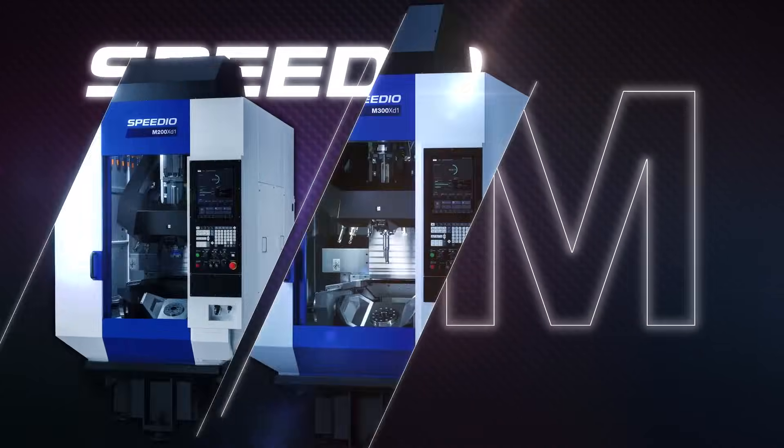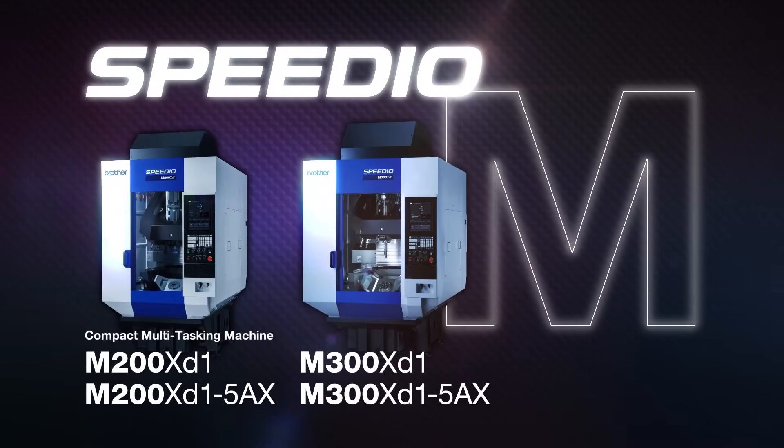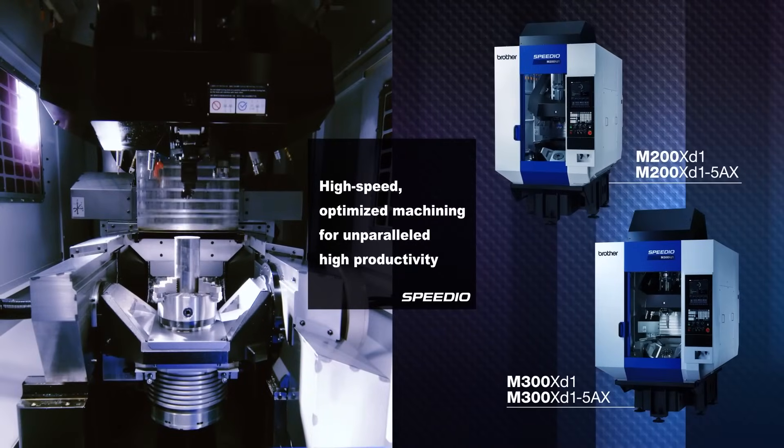We need to be able to show the customer and give them the opportunity to see the capabilities of a 30. We can show them, for instance, this M-Series machine, the actual turning capability, the simultaneous machining.